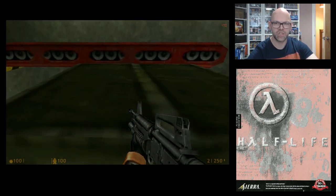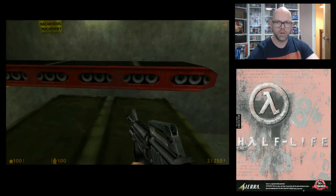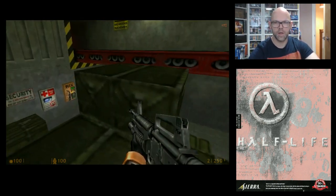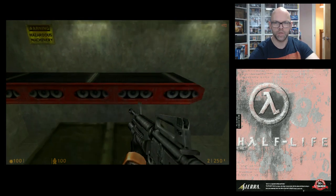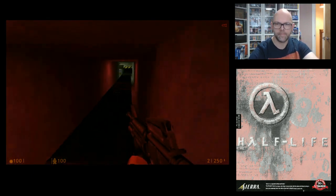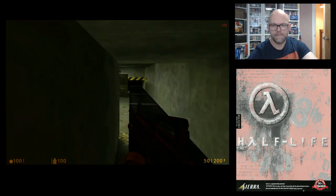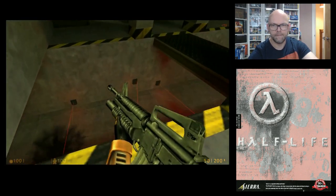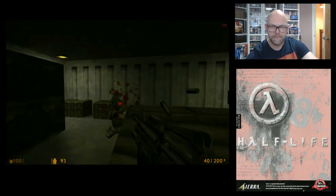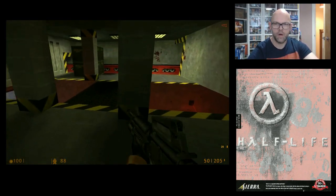The character does have a tendency to slide across the floor. Sometimes if you crouch, then jump, he jumps a little bit higher for some reason. Let's do it. Luckily, there's loads of health points.